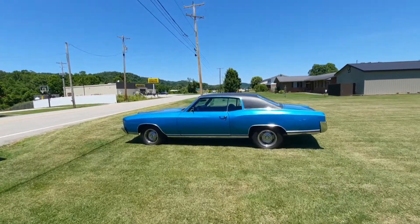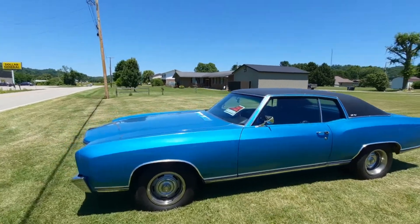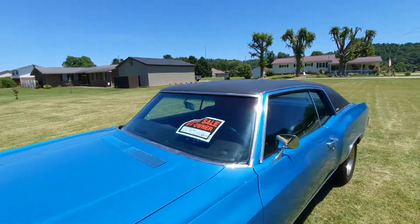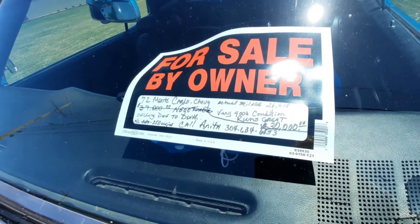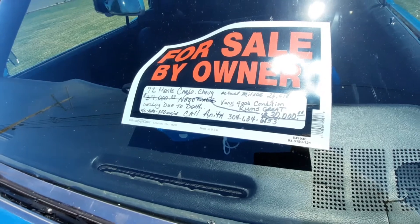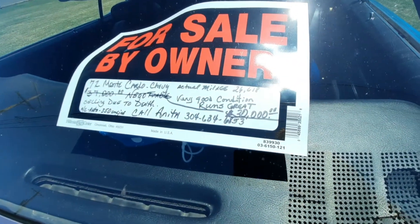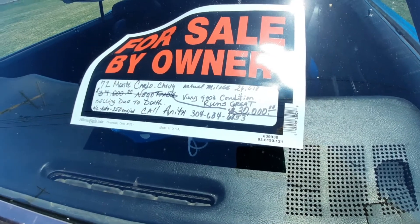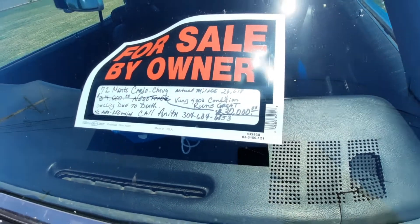We've got a 70 to 72 Monte Carlo sitting here for sale — a '72 Monte Carlo with actual miles of 26,618. It's listed at $37,000, but he went down to $30,000. Call if needed: 304-634-6853.